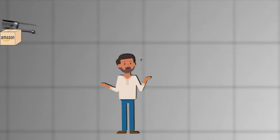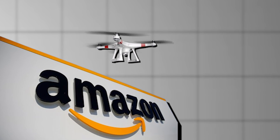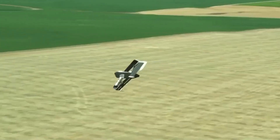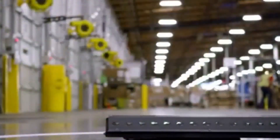Have you ever imagined getting your package delivered by a flying robot? That was Amazon's plan with drone delivery. But things haven't gone quite as planned. Let's find out why drone delivery hasn't become the game-changer that Amazon hoped for, and why these high-flying robots haven't reached our doorsteps yet.